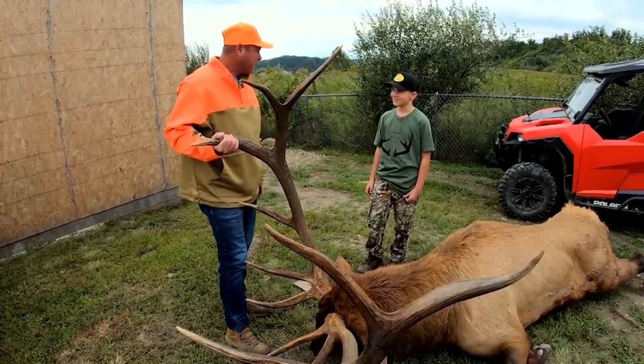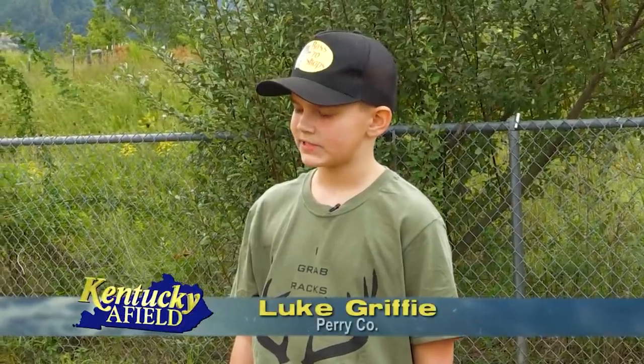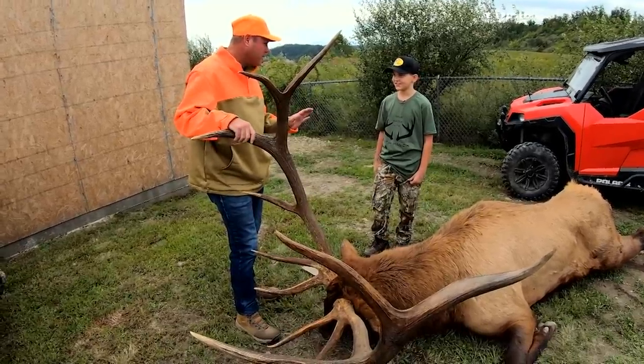You actually are from Hazard, Kentucky, right here in eastern Kentucky. You get to see elk around here very often? Yeah, kinda. You ever see them this big? Yeah, sometimes. So it wasn't like a brand new experience for you.